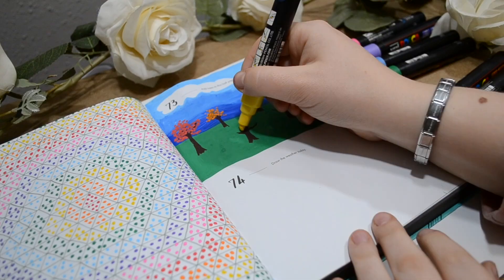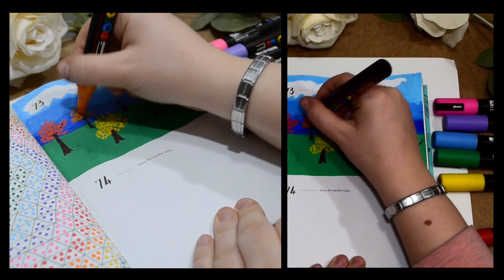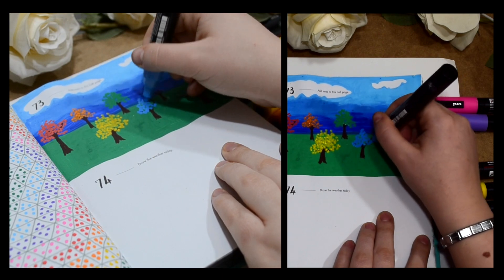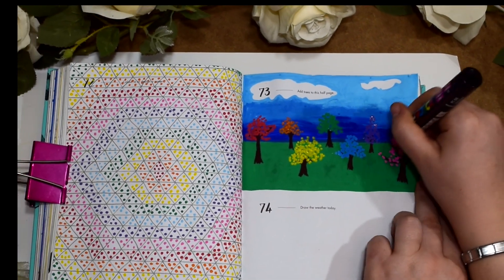So we've got a rainbow tree session going on — red, orange, yellow, green, blue, purple, and pink. I really like how it turned out. I think it looks really pretty and dainty and it just follows on from the pattern on the left page.